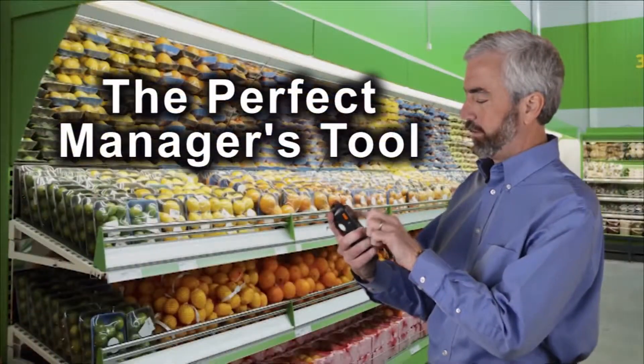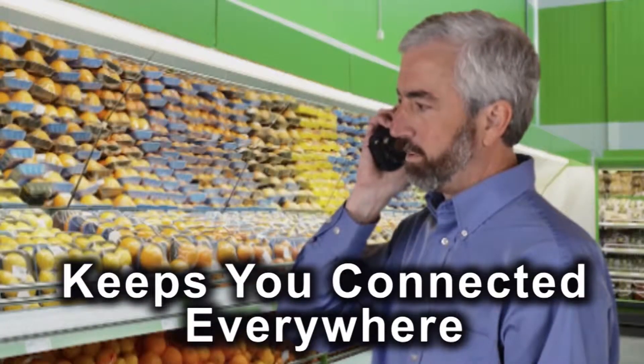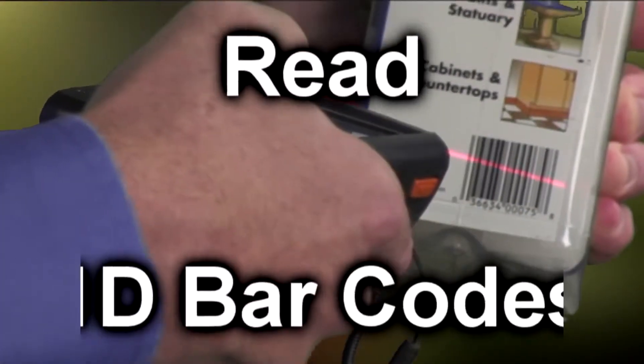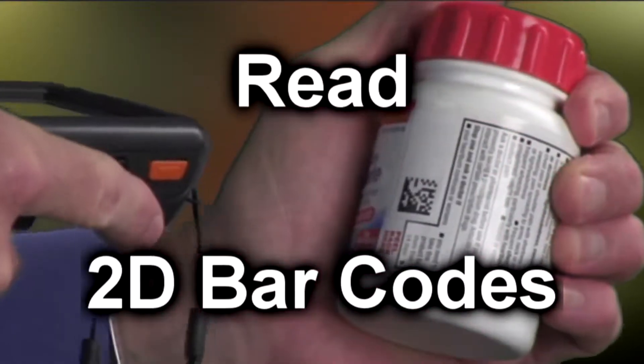Lynx is the perfect retail manager's tool giving access to enterprise data and voice communications. The autofocus camera is ideal for the documentation of merchandising. For data acquisition, Lynx is available with either laser or image barcode reader.